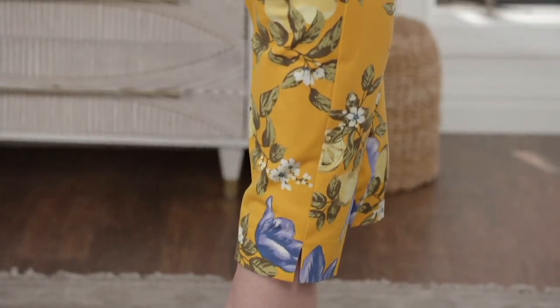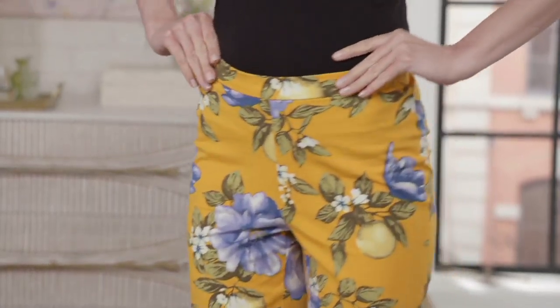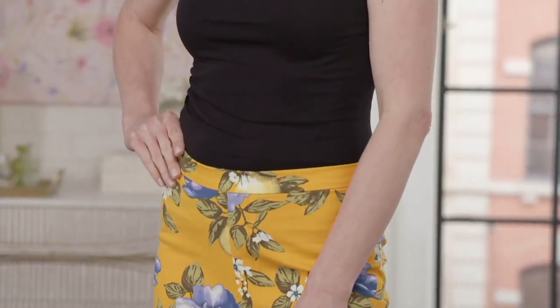They cling to your butt, they shape your thigh. This is actually shapewear — when something has this much spandex in it, it constitutes as shapewear.